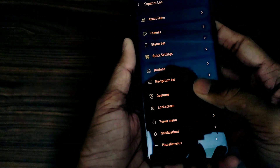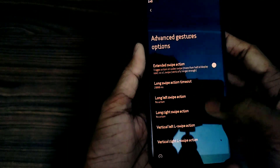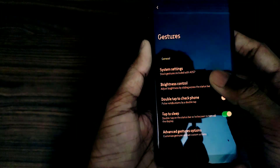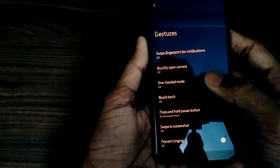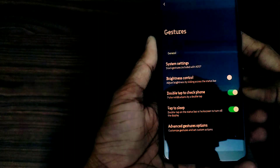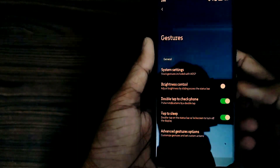Two interesting things I found in the gestures section are the advanced extended gestures available in this ROM, and the second is AOSP gestures, where you get double tap to turn on the phone. You can double tap and the phone will turn on, and you can also control the brightness.